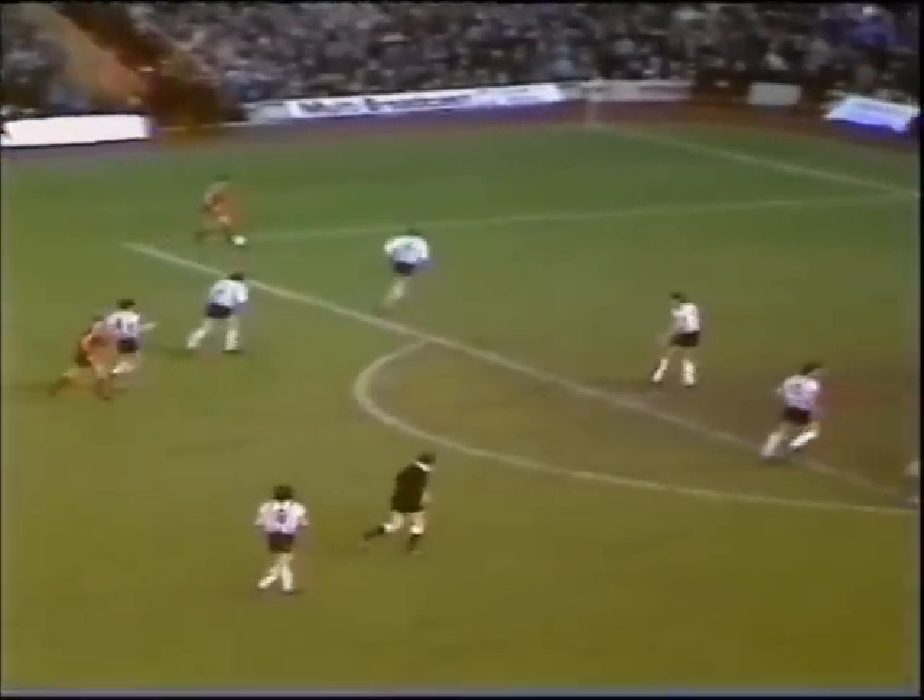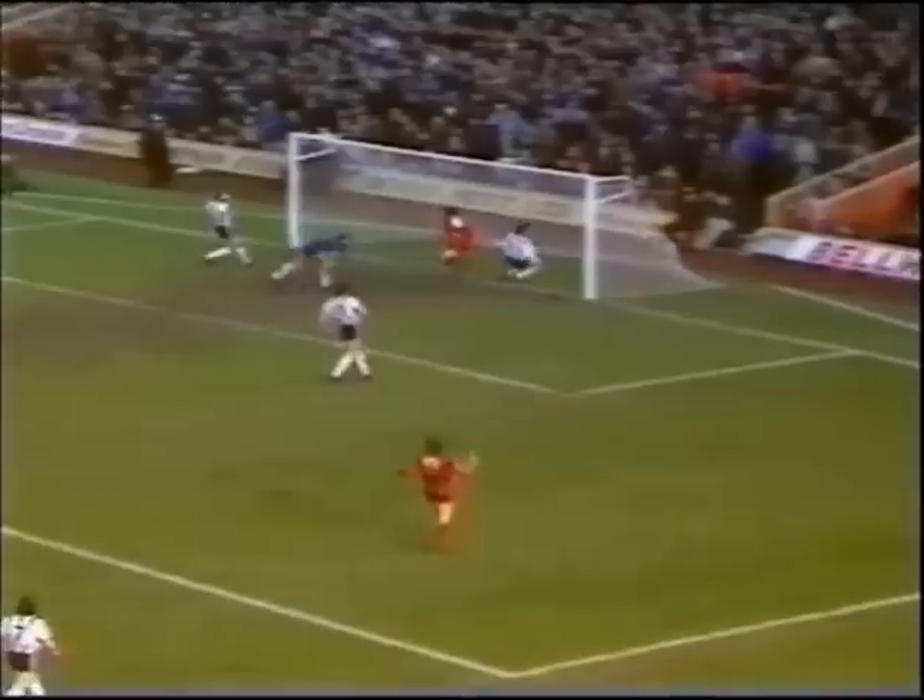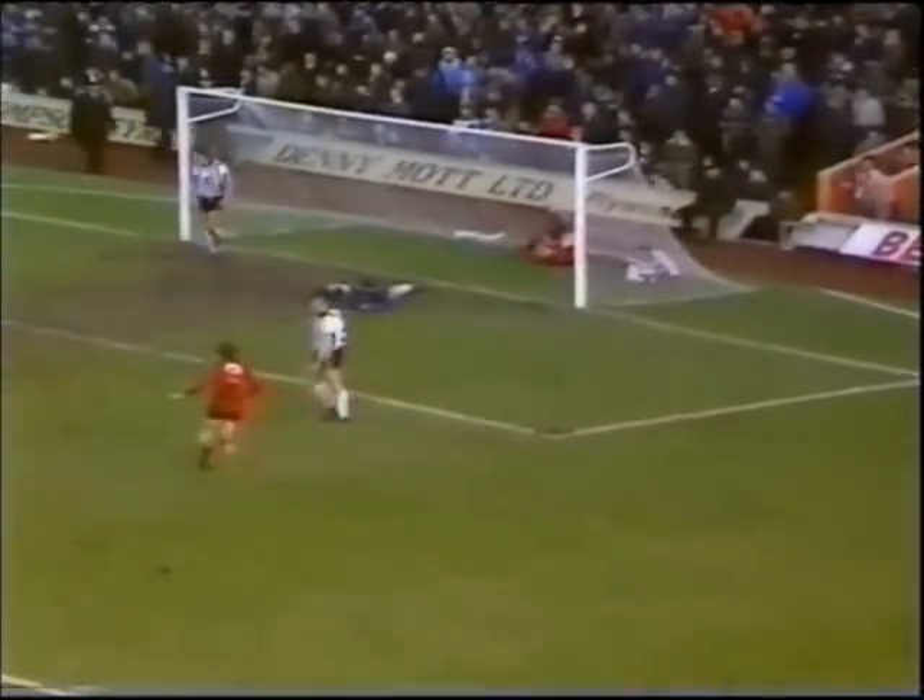Score. Goddard. Now for Gordon Hill. And that's a goal scored by Glenn Roeder. And he looks absolutely delighted about it.